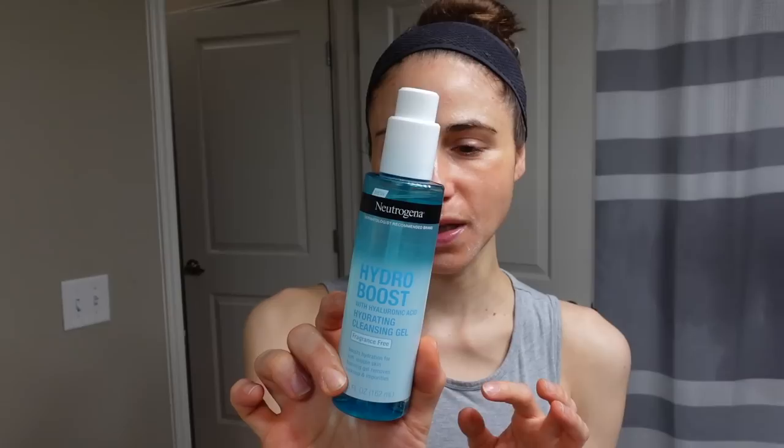I finished using that Dial hand soap — it was drying out my hands like none other. Here's a pro tip when it comes to hand washing: did you know you can use facial cleansers to wash your hands? You don't have to use a dedicated hand soap. They're often a lot gentler. I've been using a bit of this Neutrogena Hydroboost Hydrating Cleansing Gel as a hand wash and it works really well.